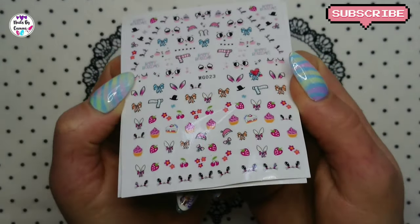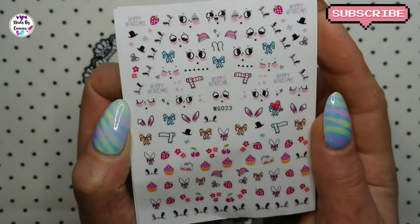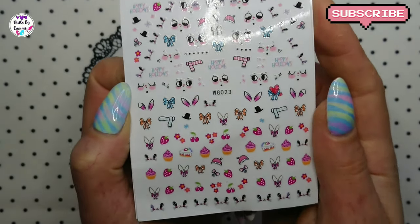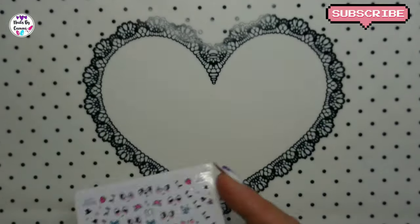First is some stickers, and I just thought this was so cute. Look at these eyes and the bunny ears and cupcakes - they are just so, so cute.